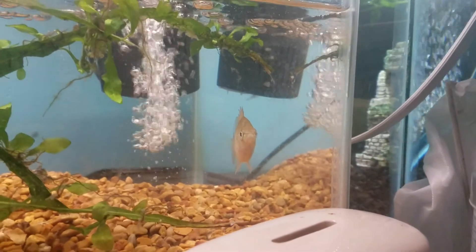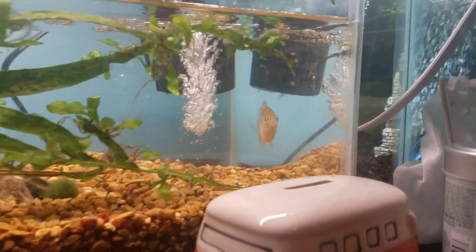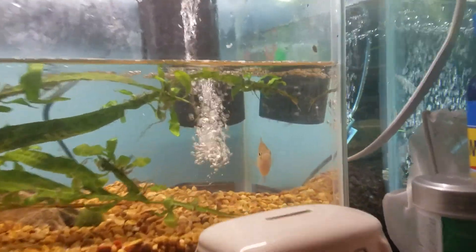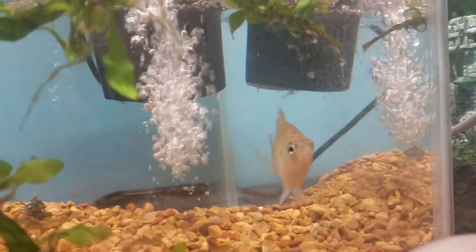They can get really large. I think the biggest one I've ever caught was an 11 inch bluegill, and it was big. At first I thought I caught a bass — that's how strong it was.